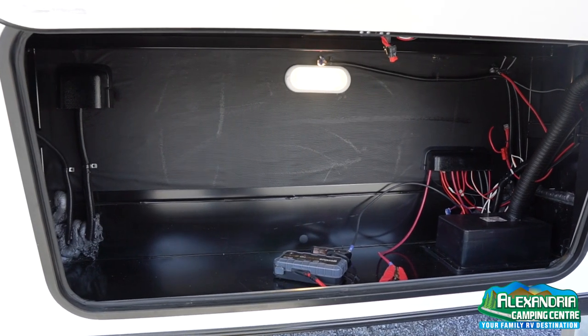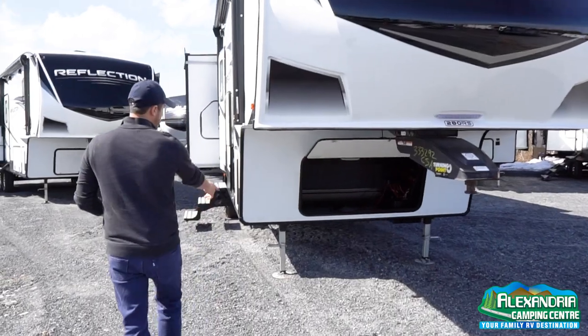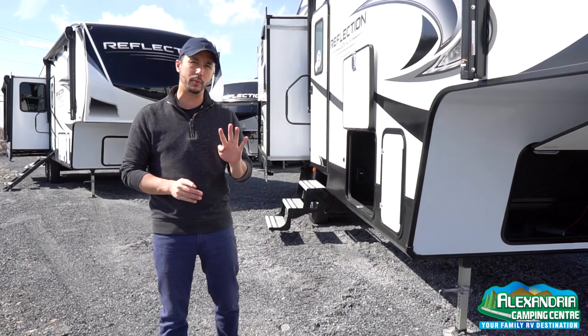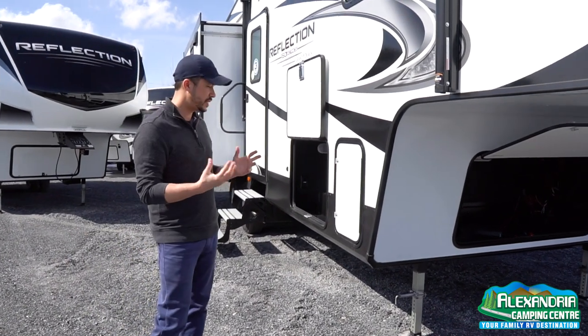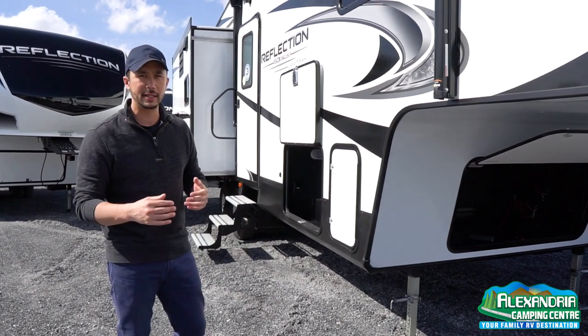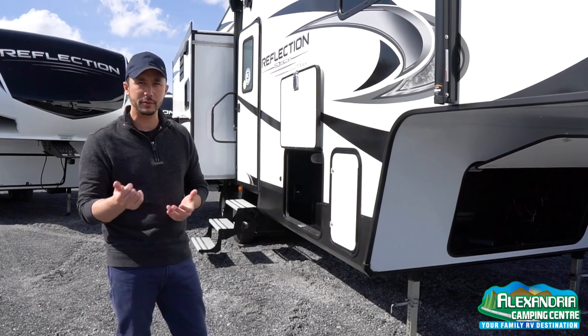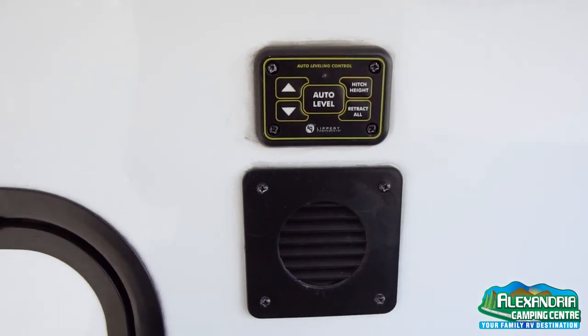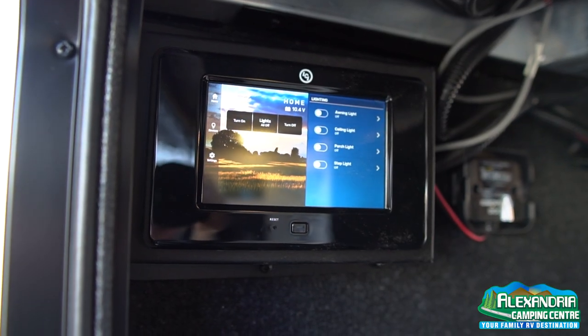Storage in the front is where you would put your battery, and there are quick release pins on the landing gear. It comes equipped with four-point ground control, which is an auto-level system you can link up with the Compass Connect app and use your phone, or hit the button on the side under the gooseneck or in the pass-through storage.